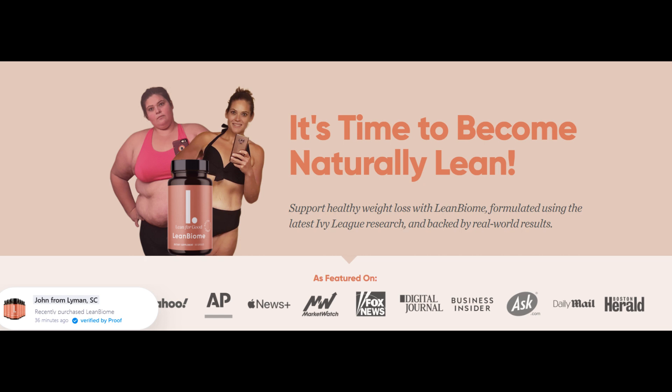Did you know that LeanBiome is actually only sold on their very own official website? There are people trying to take advantage and sell other things while passing off the LeanBiome as their own. I want to give you some must-know info and alerts so you don't waste your money and don't have any regrets or frustrations later on. I did provide a link to their official website in the description box underneath this video — please go to the appropriate place, make a secure purchase, and get the real deal.